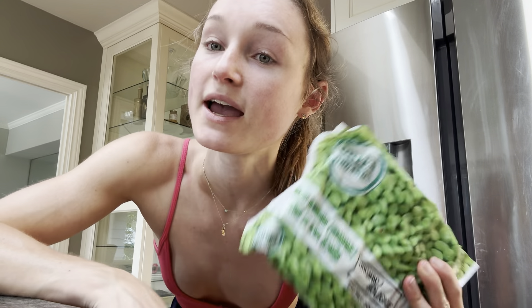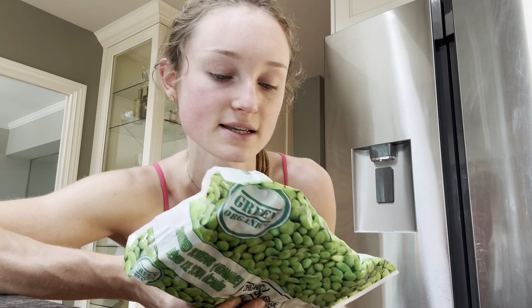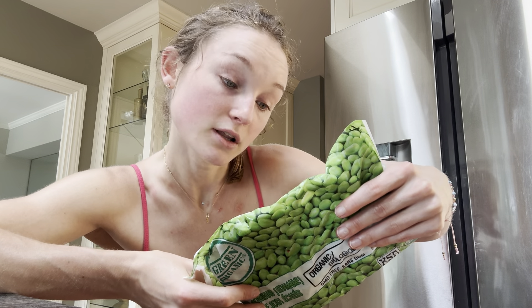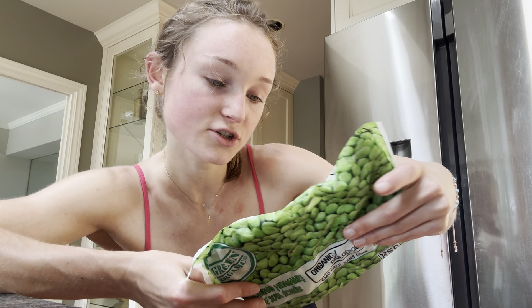Organic edamame. I love edamame so much. It's got chlorophyll in it, which makes it green. Chlorophyll is a very powerful cellular antioxidant, well-known for its detoxification processes. Soy is also a complete protein, so it has all the essential amino acids. If you're vegan or vegetarian and want to increase your protein, this is a really good choice. It's low calorie, high protein, high fiber. Let's go over the nutrition.